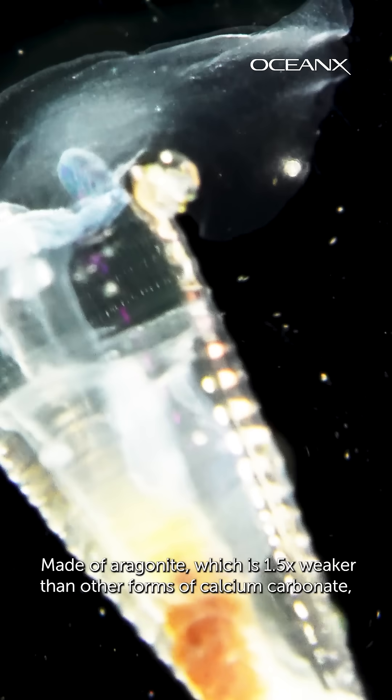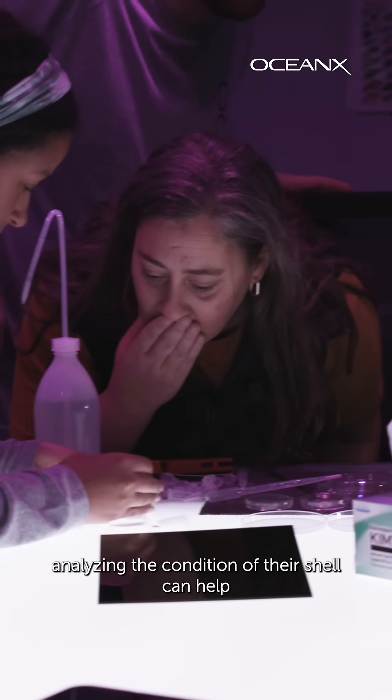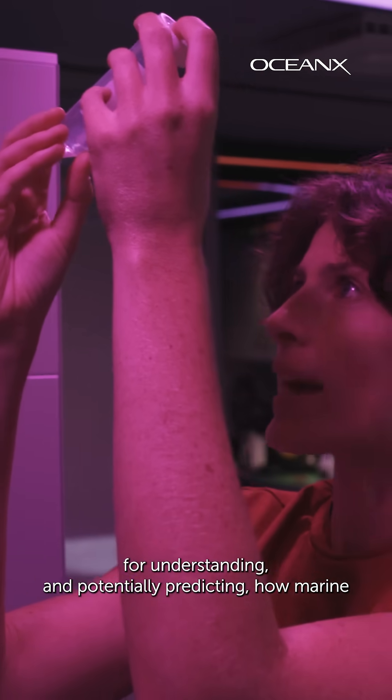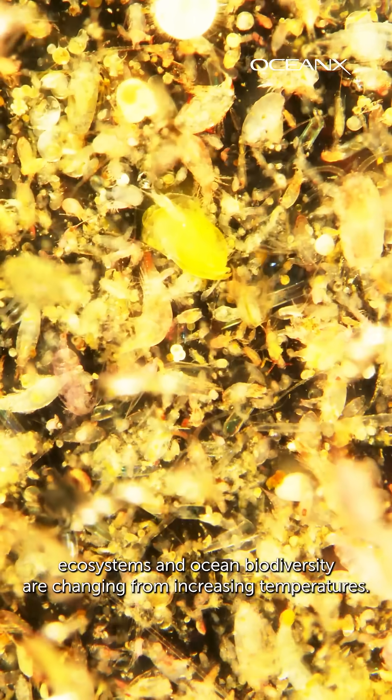Made of aragonite, which is 1.5 times weaker than other forms of calcium carbonate, analyzing the condition of their shell can help determine how ocean acidification in a region is impacting organisms. Continuing to study these areas is important for understanding and potentially predicting how marine ecosystems and ocean biodiversity are changing from increasing temperatures.